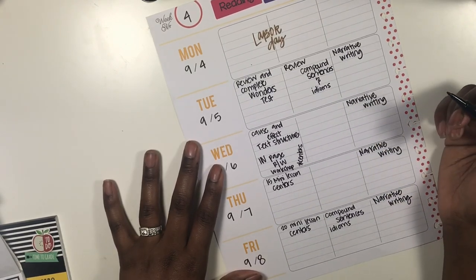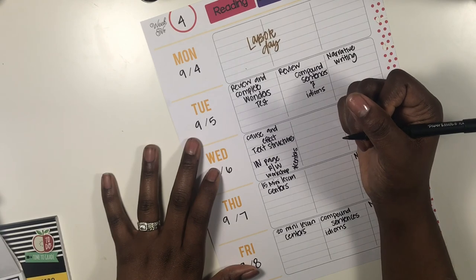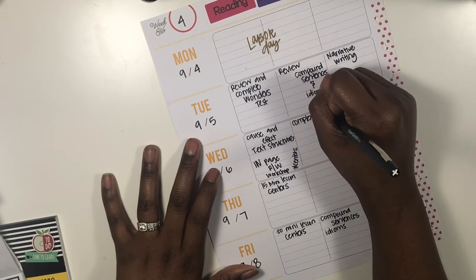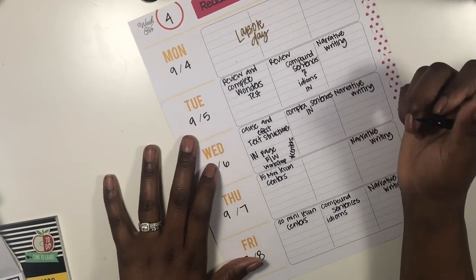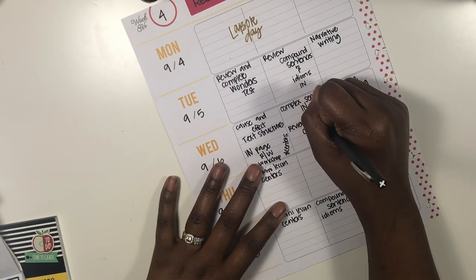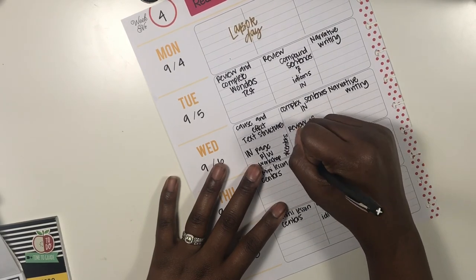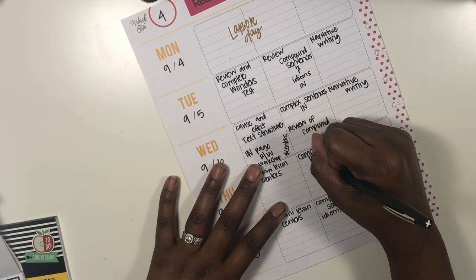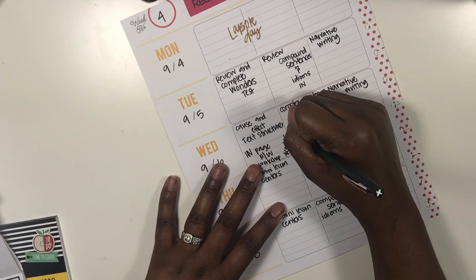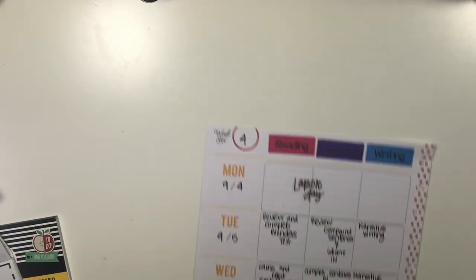For language next week, we're still going to be working on compound sentences and idioms, and we also have another language skill — I believe it's complex sentences. I'll do an 'I-page' on that, then a review of complex sentences and a review of compound sentences.